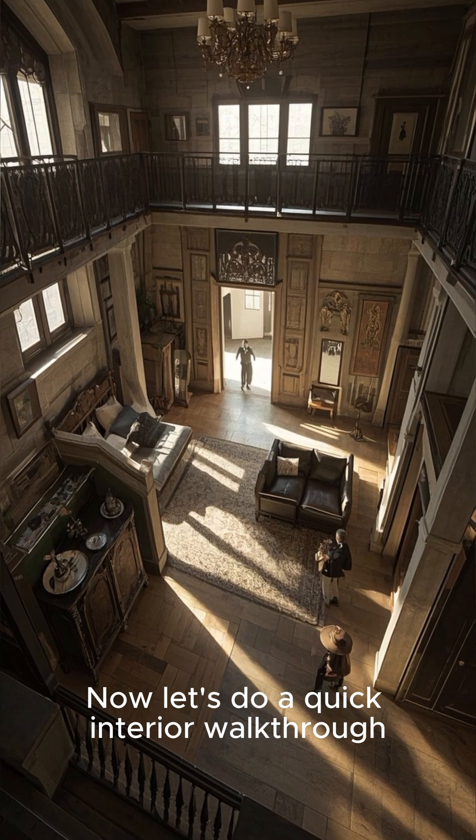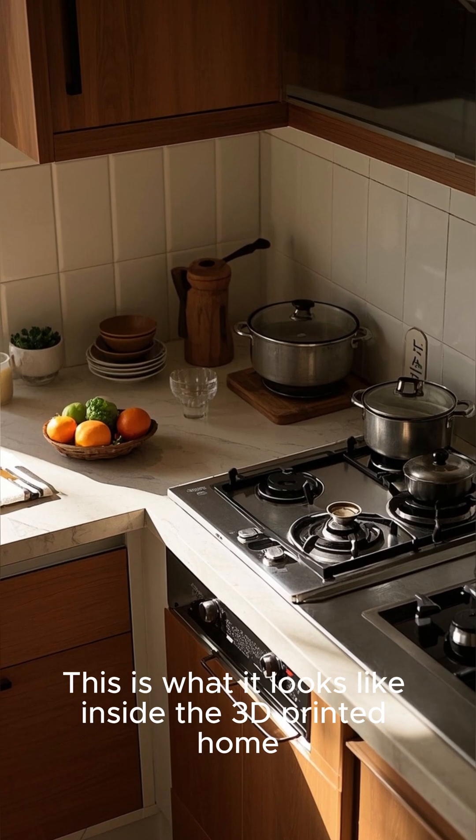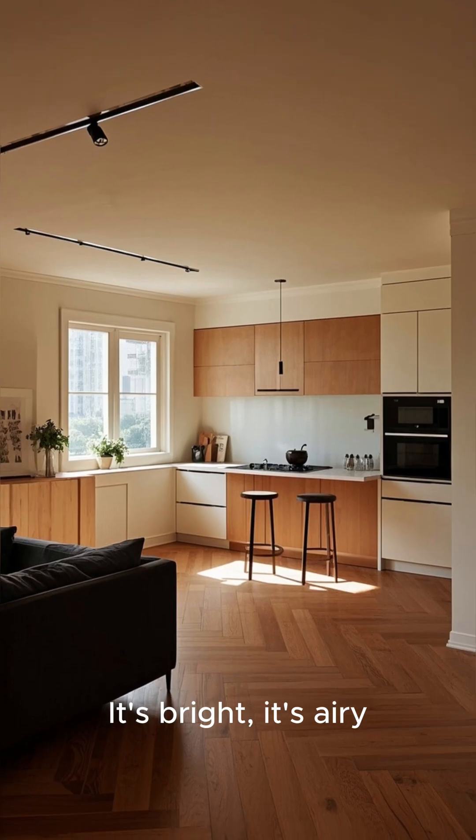Now let's do a quick interior walkthrough. This is what it looks like inside the 3D-printed home. It's bright, it's airy, it's spacious.